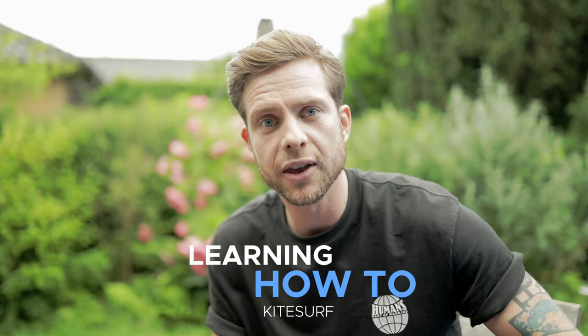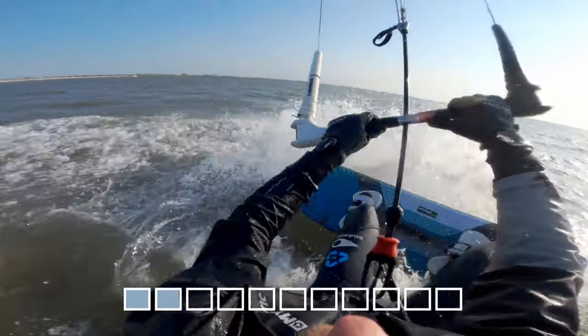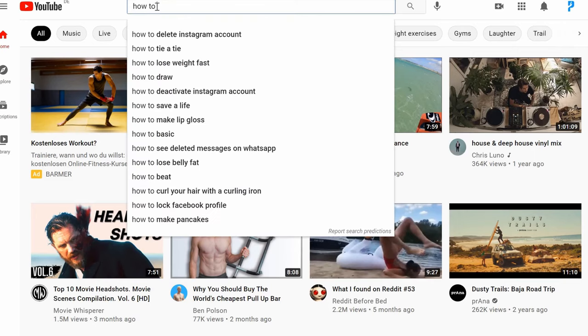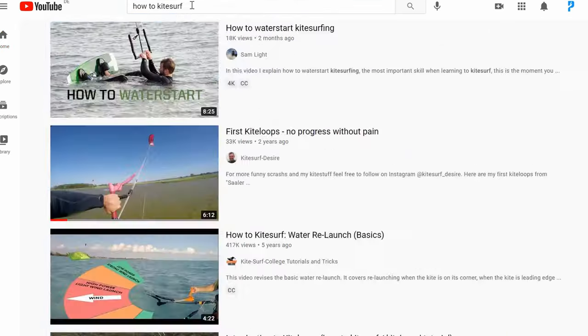Hi guys, my name is Tayo and I started this second Pushman challenge of learning how to kitesurf. In this video I want to present to you my seven-day kitesurf progression and how I reached my goal. You can learn from the mistakes I've made, besides all those informative how-to videos on YouTube.